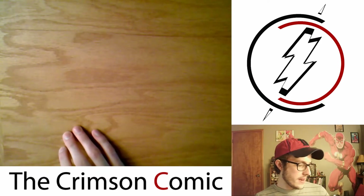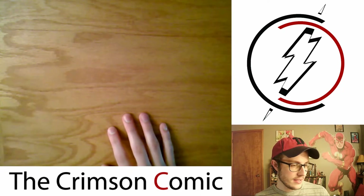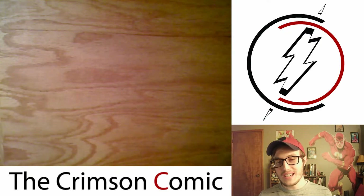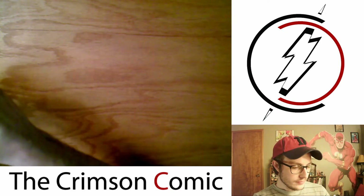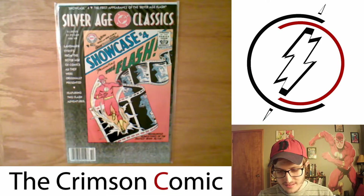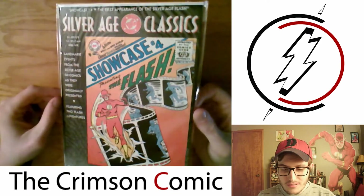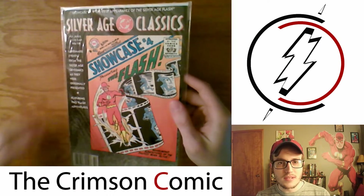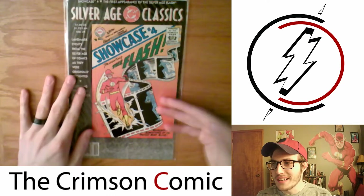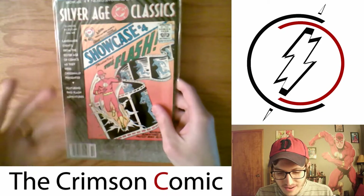Lastly for the single issues, I picked up on eBay this reprint — I'll probably never have the original comic because of how much it goes for, unless somebody didn't know what they had. It is a reprint of Showcase No. 4, which is the first appearance of Barry Allen as the Silver Age Flash. I just wanted to have a copy. I probably won't really use it to read the story, because I have the four volumes of The Flash Chronicles that they released. But I just wanted this for the collection — it's the first appearance of The Flash in issue form. I picked this up for pretty cheap on eBay.